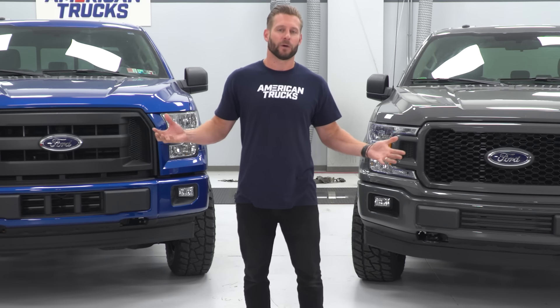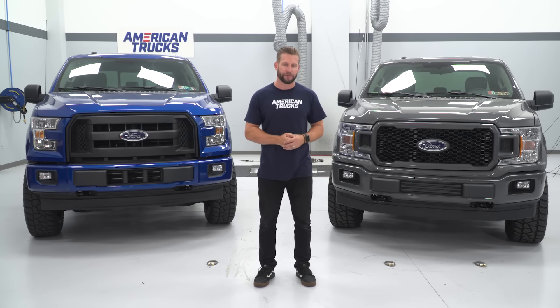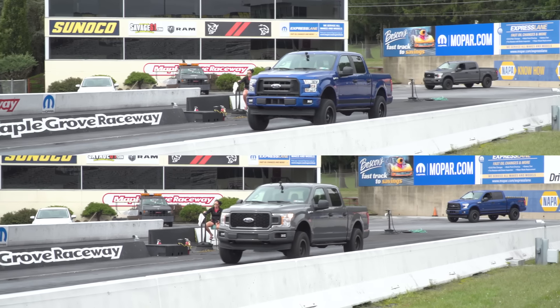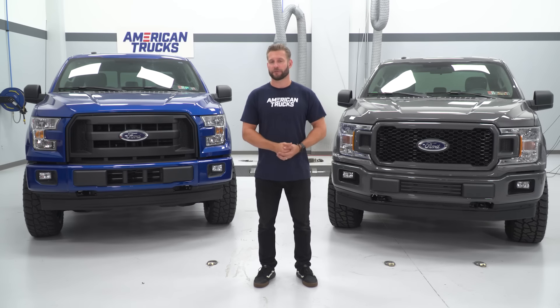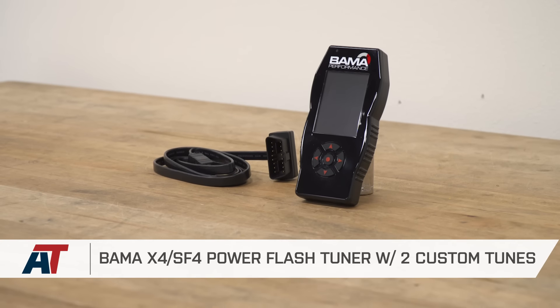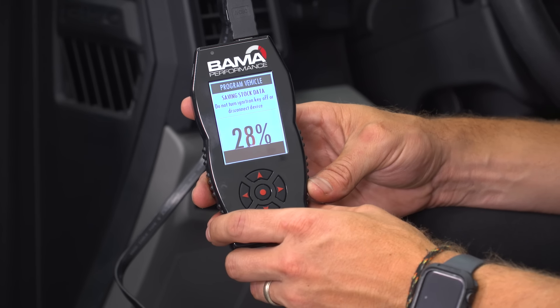So what's the goal of today's video? We have both engines represented in their latest and greatest form, both backed by the 10-speed automatic transmission and both with a 355 rear gear. We're going to see which one performs better with tuning and nothing else. To do so, we'll hit our dyno here in the shop and then take both trucks to the track. We've already reached out to our friends at Bama Performance — they sent over a couple of 93 octane tunes for both trucks — and we're going to use the SCT X4 devices to upload the tunes. We'll grab a baseline run first from our EcoBoost, then tune it, and repeat the process for our 5-liter truck.